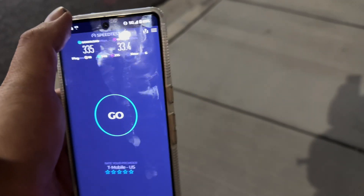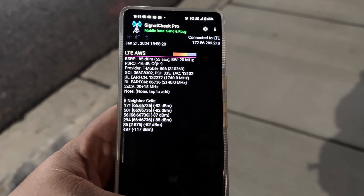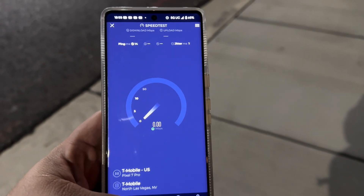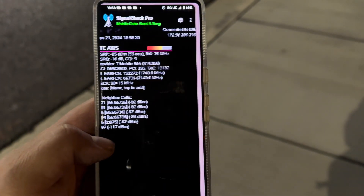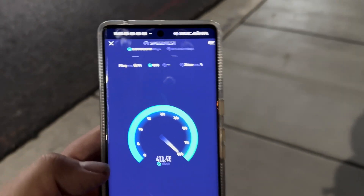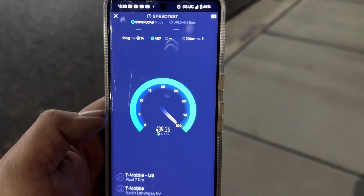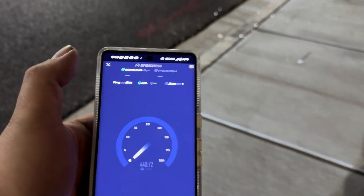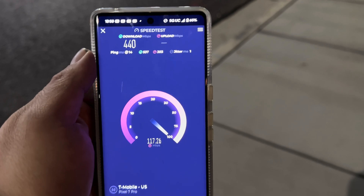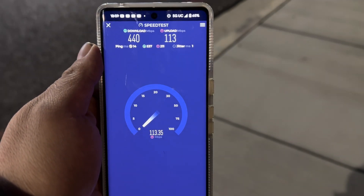Let's see if we can get the n41 — airplane mode it. Now it's on NSA. Maybe we can get some millimeter wave. 14 ping, 1 jitter — it's on millimeter wave. It's weird, it's not showing it, but 14 ping, 1 jitter — this is better than before. 440 down. Yeah it is n41 because the uploads are good when it's NSA — 113 up.